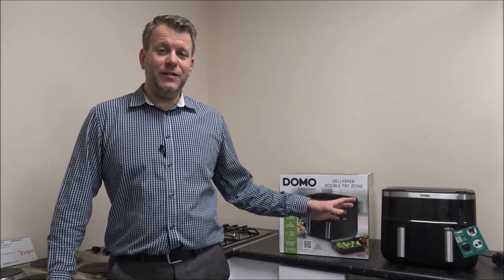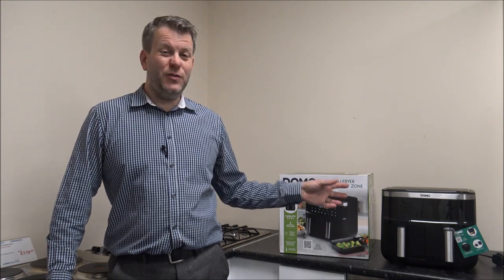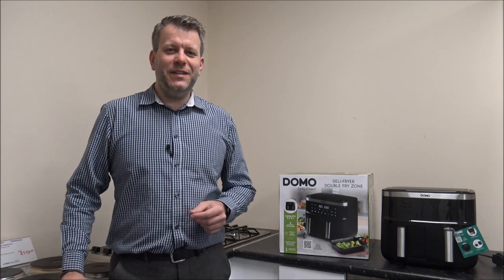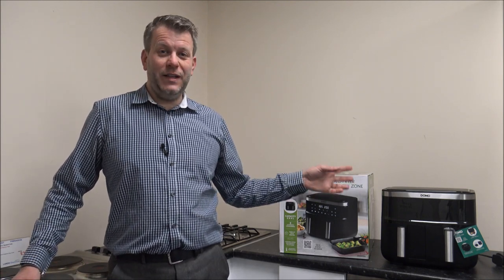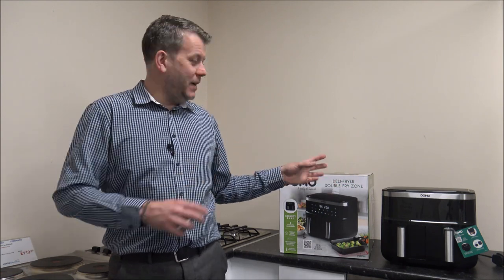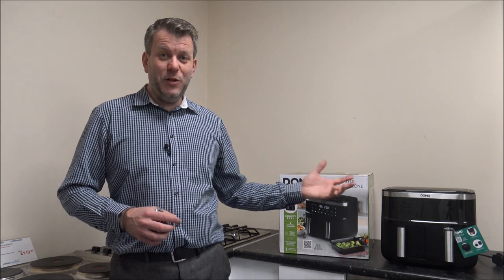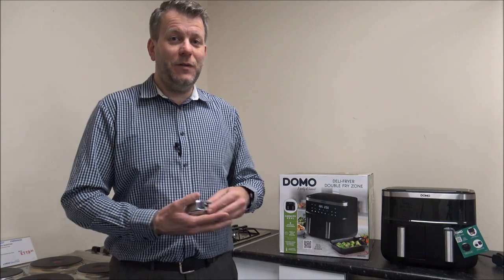Now when it comes to the air fryer itself, the first thing I always say before buying any kind of kitchen appliance is make sure it will fit in the space. Chances are this is the sort of product that is going to sit on the kitchen worktop. Some people will try to put it away in a cupboard, but for a lot of people, because you're going to be using it quite often, it's going to stay out — so you want to make sure it will fit.